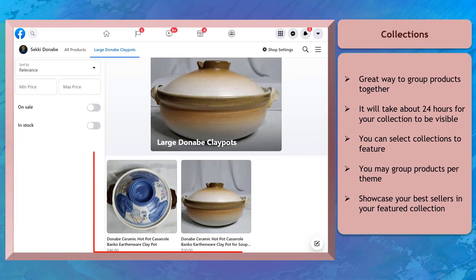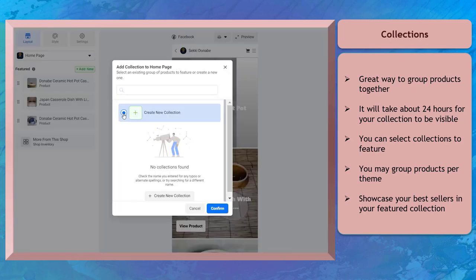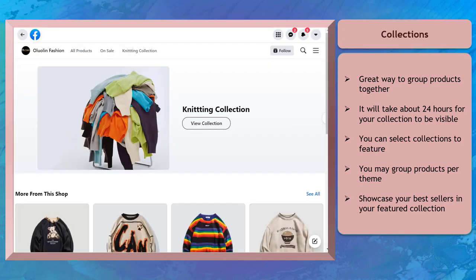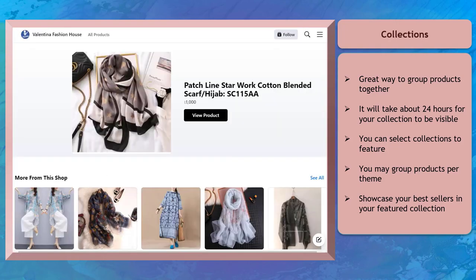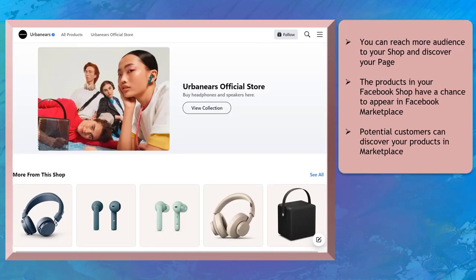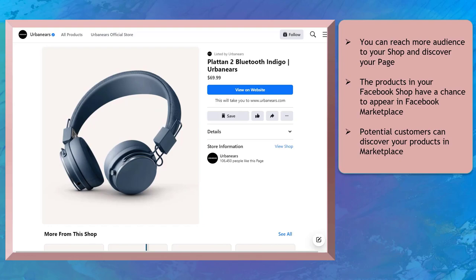Collections are a great way to group your products together. You can showcase your best sellers in your featured collection and organize multiple products by theme or category. Give your collection a name that describes what people can find in it — this makes it easier for people to browse through your products. If you don't create collections, your Facebook Shop will contain all items in your inventory in a random order that is hard to navigate. Once you've added products to your shop, you can reach more audiences and they can discover your page. The products uploaded on your Facebook Shop have a higher chance of appearing in Facebook's Marketplace.